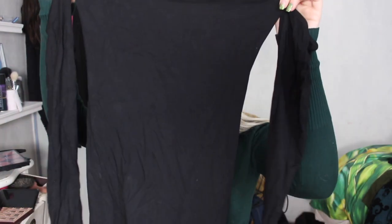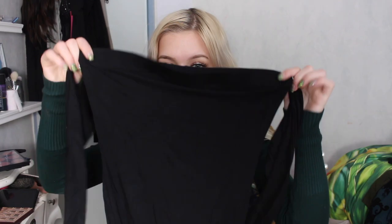The first item I would like to talk about is this jumpsuit. This is the Sooth off-shoulder jumpsuit. It is in black, of course. As the name says, it is an off-shoulder jumpsuit.